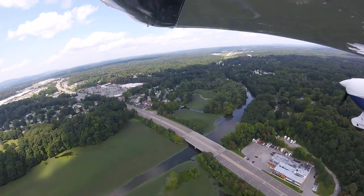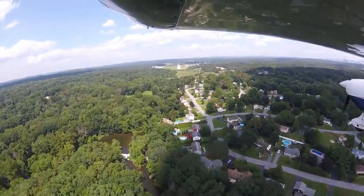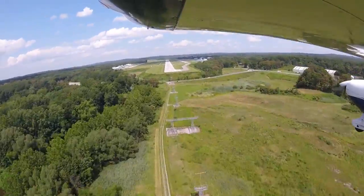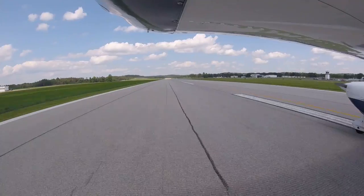Or continue all the way up the Hudson River to Hudson Valley Regional, where the scenery is absolutely beautiful. And when you get there, you can get a crew car, go into town, grab a nice lunch, and catch the same awesome view on the way home. So have a look.